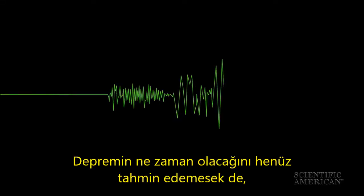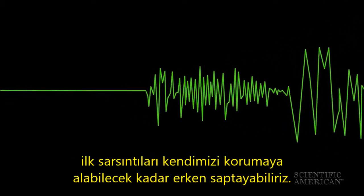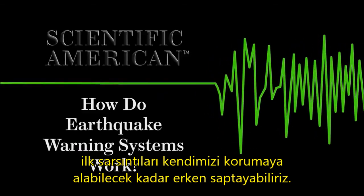We can't yet predict earthquakes, but we may be able to detect their first shakes early enough to save ourselves.